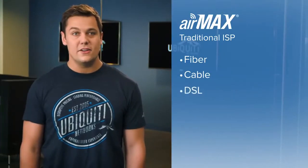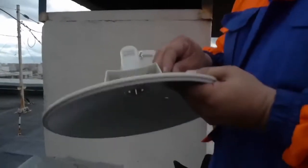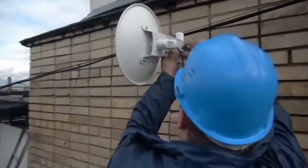First, I'd like to talk about the AirMax platform and how it provides ISPs and carriers around the world the opportunity to deliver high-class internet to customers that otherwise may not have any form of connectivity. Traditionally, when you think of ISPs, fiber, cable, and DSL come to mind. However, in many cases running cables is not cost-effective and in some cases not possible. This is where AirMax comes in — it can provide similar performance to fiber, wirelessly, without the need for digging trenches or burying cables.